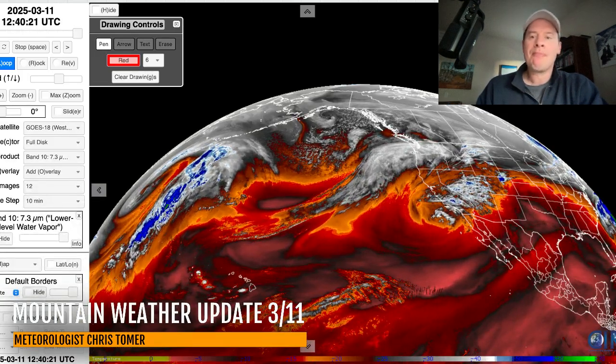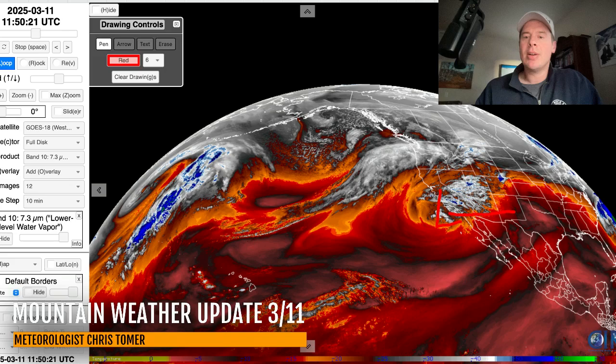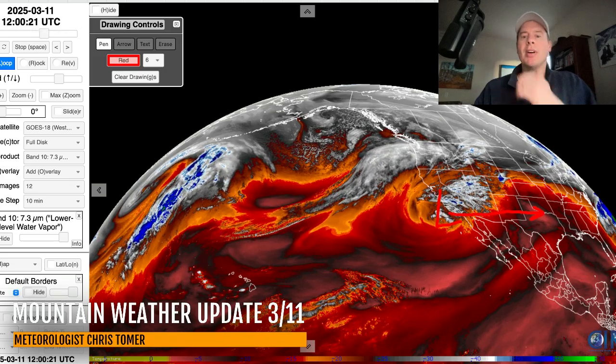Water vapor satellite imagery here. So across the west, a couple of things to mention. Oranges and reds are your drier air at low levels; your moisture is in the whites and the blues. There's a little cutoff area of low pressure right here, which is going to deliver rain and snow to southern California, and then it's going to go all the way down through parts of Arizona and New Mexico, then slide out into the central part of the country.